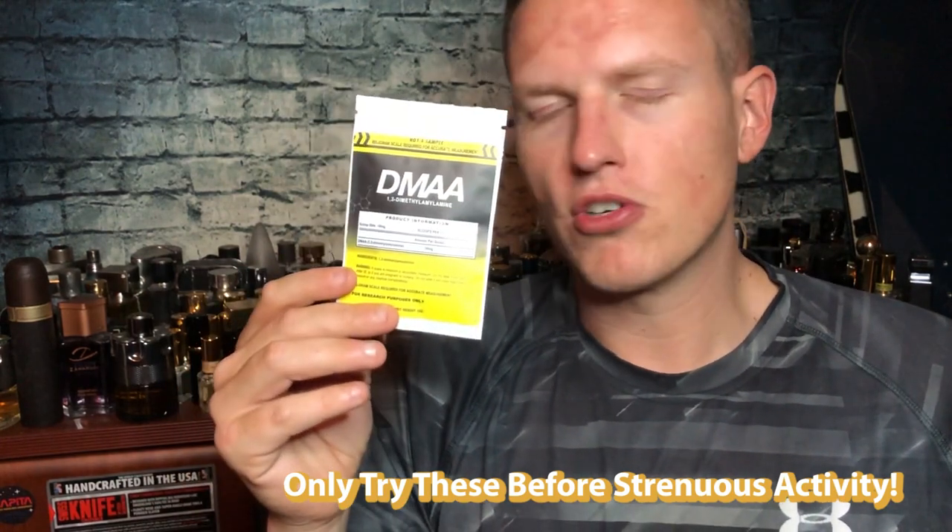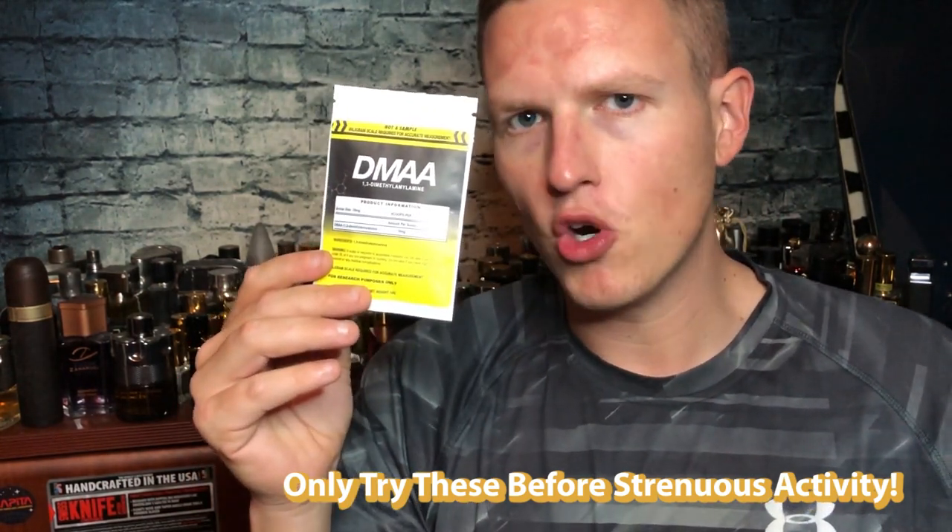To sum up where I'm at with dosing: the sweet spot for DMHA is probably in the 150 to 200 milligram range by itself — be careful about stacking anything else with it. For DMAA, I'd suggest starting at 20 to 30 milligrams and going up a little more if you've tried it and you're going to work out hard.